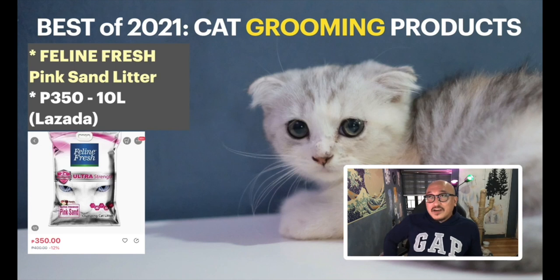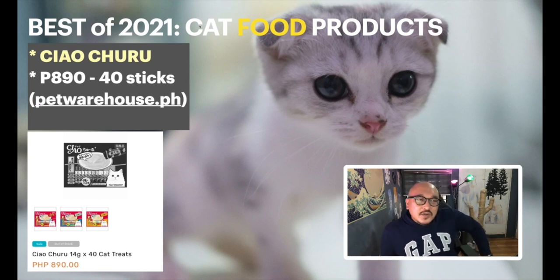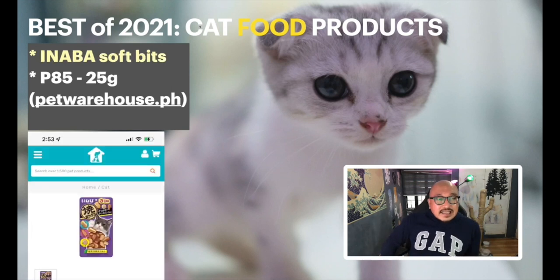That's all for cat grooming products. Let's move to food products — one of the most popular topics on my YouTube channel. The number one food product is my favorite because it's also the raffle prize: Chow Churu. These are snacks for cats. I usually buy in bulk — 40 sticks for 890 pesos from Pet Warehouse or Shopee.